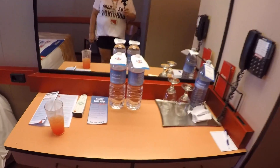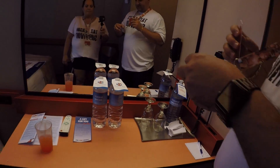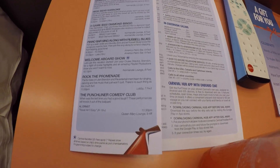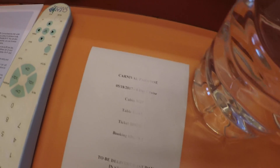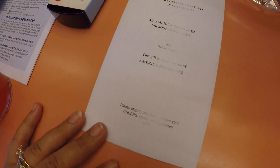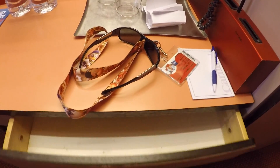We get two bottles of water because we are welcome-back returning guests — Red, Gold, Platinum, and Diamond loyalty levels. We got a Fun Times schedule and a little something to celebrate — 'Carnival Paradise, something to make you feel special' — delivered to our stateroom. Not sure what it is. There are some drawers too.